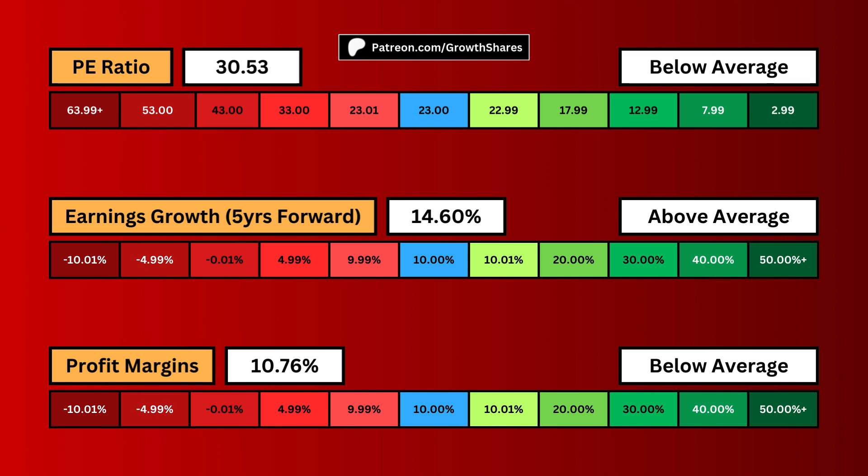Earnings growth accounts for the next five years the business is slated to grow. Ideally, we want high growth, but this usually comes with a high P/E ratio. High growth does mean the company is still innovating.